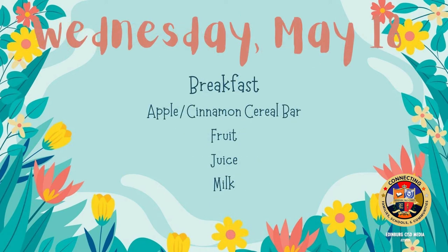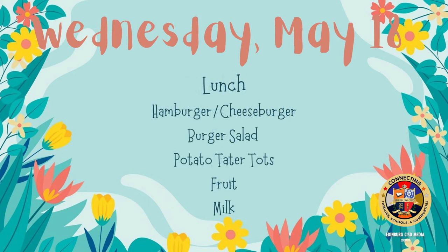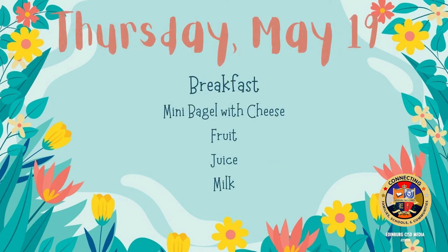On Wednesday for breakfast: apple cinnamon cereal bar, fruit, juice, and milk. On Wednesday for lunch: hamburger or cheeseburger, burger salad, potato tater tots, fruit, and milk.